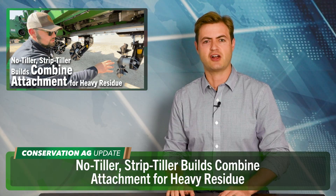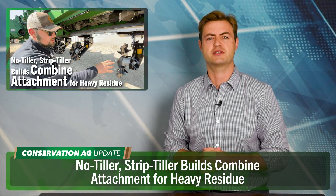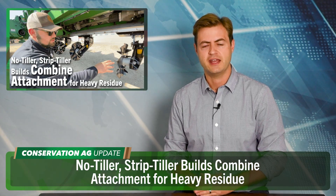The other day I paid a visit to Tanner Schaaf — a young farmer who no-tills and strip-tills in Walnut, Illinois. For years, Tanner was struggling with heavy residue in his system, so he invented a combine attachment called the Sharp Harvest Residue Reaper to cut through those stalks during harvest. Let's see how it works.